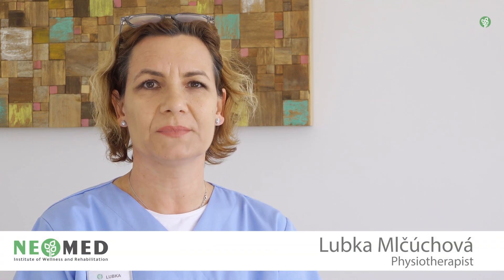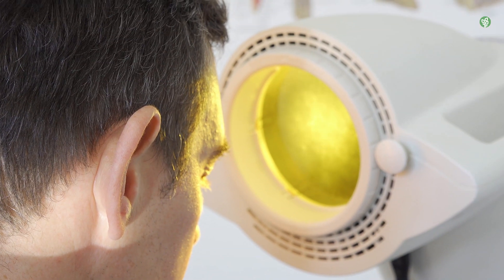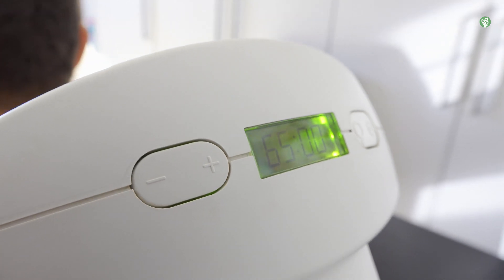The new addition lately in Neomed is a bioptron lamp, which is a very specific device. What is special about this lamp is the light flows through a special prism, which makes the light flow in the same direction — that's why it's called polarized — and that triggers self-healing and self-regenerating processes in the cells. The light has very deep penetration to the cell and helps the own tissue to regenerate and recover.